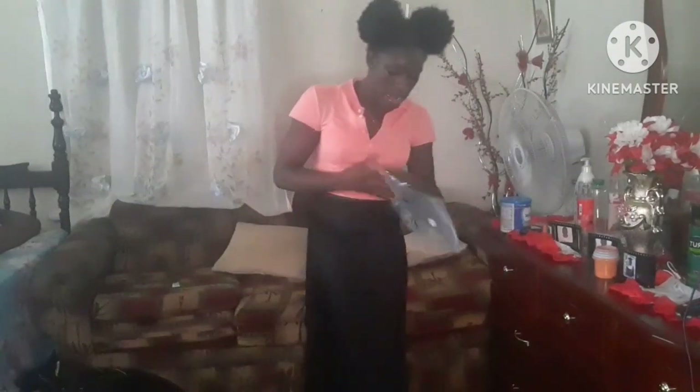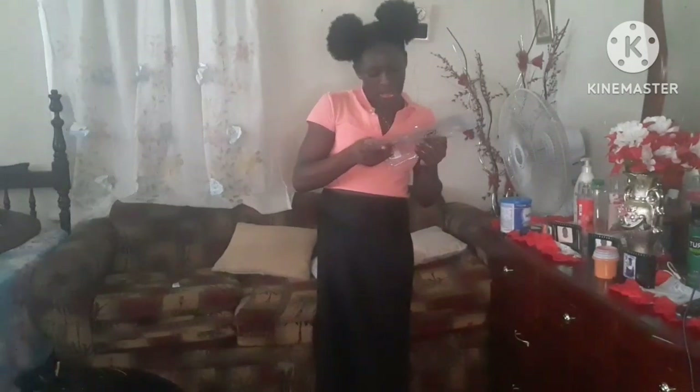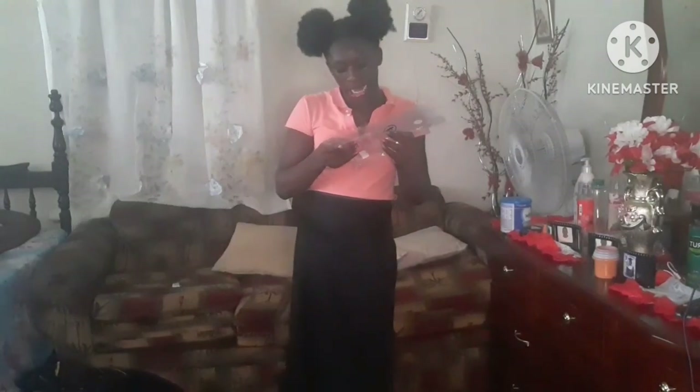So guys, this is the skirt — just one skirt. I really hope you guys are seeing this. The skirt name is Satin Maxi Skirt with Side Slits, and I got it in black.